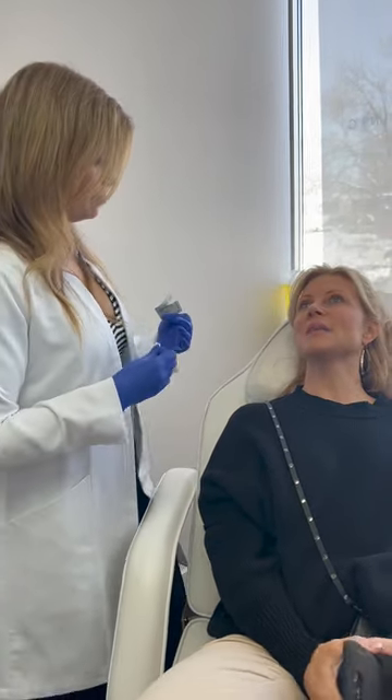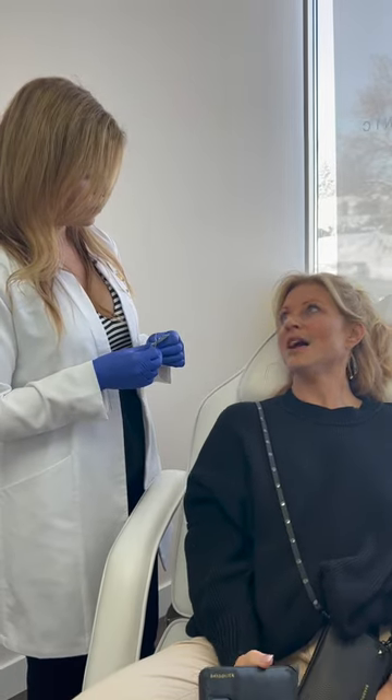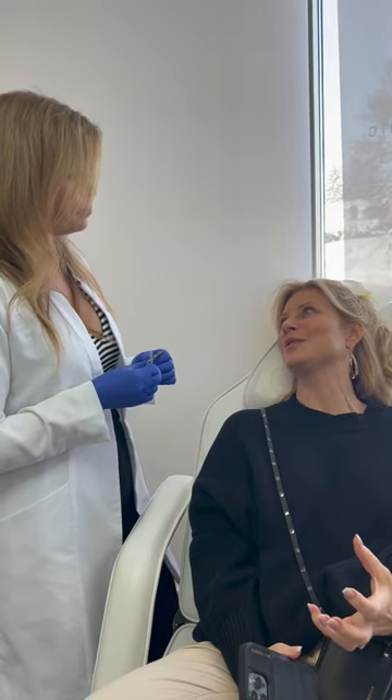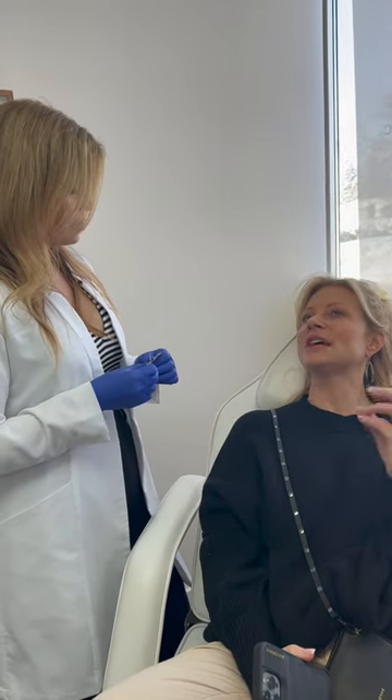Everybody always asks me what my skincare is. I have good skincare, but it really has a lot to do with the Botox, because the texture of my skin looks so much better once I've had it.